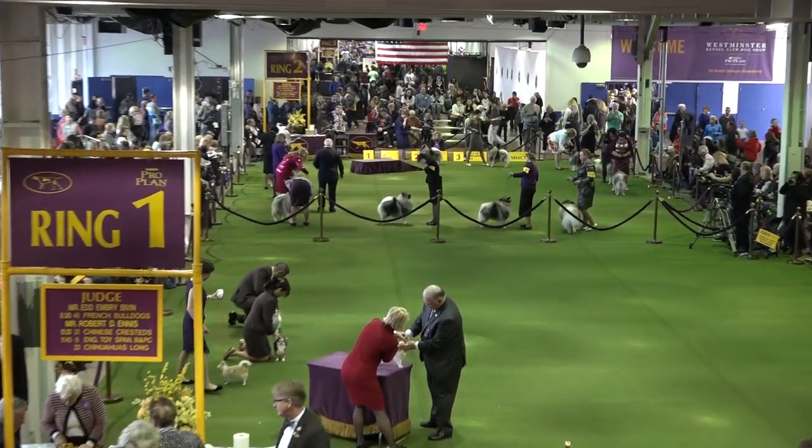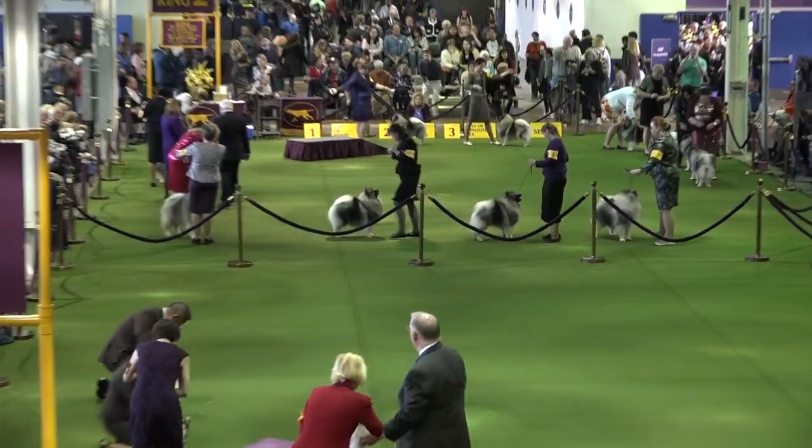We're at the 142nd Westminster Kennel Club Dog Show, launched in 1877. It is America's second longest continuously held sporting event behind the Kentucky Derby. To fully grasp Westminster's place in history, it predates the invention of the light bulb, the automobile, the zipper, the building of the Brooklyn Bridge, basketball, and the establishment of the World Series in baseball.